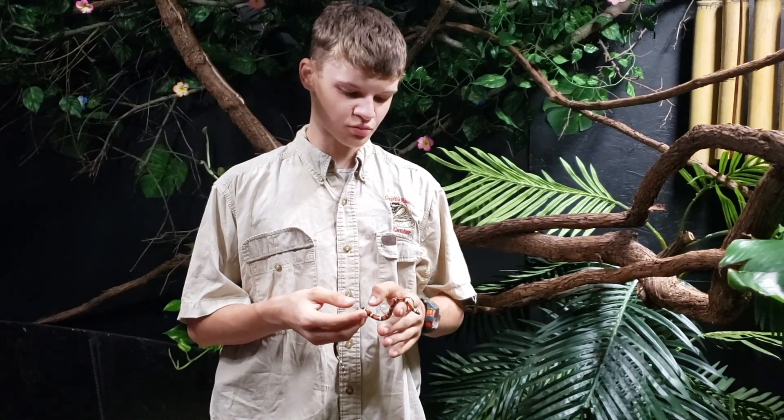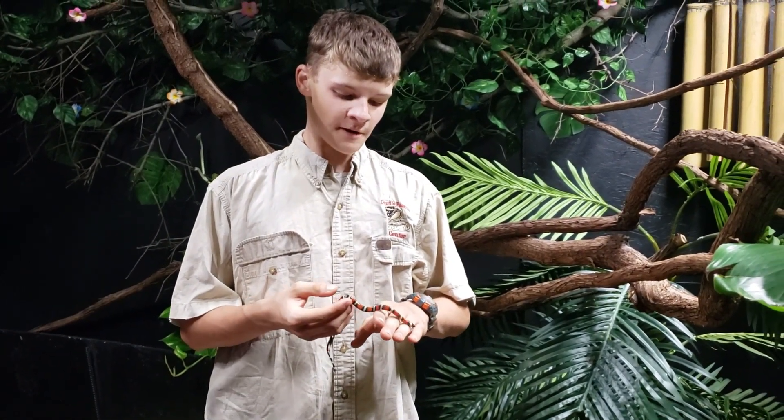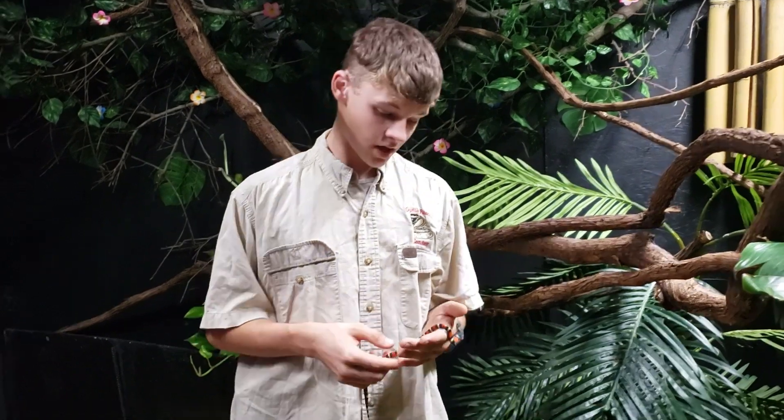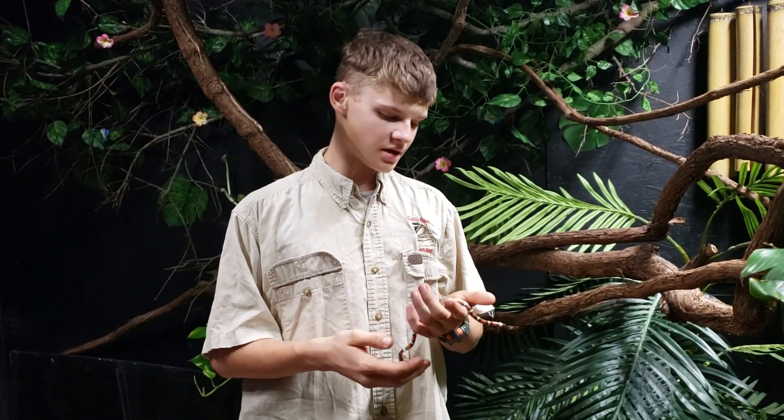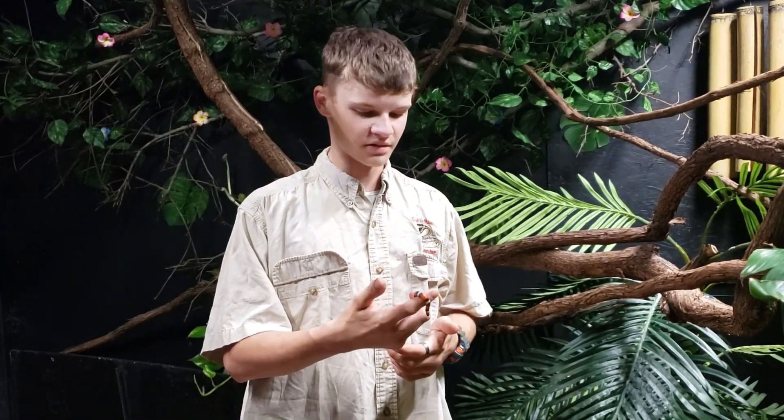With the coral snake being so small and its fangs being so small, most of the time it is unheard of for people to have been bitten by one, because their fangs are so tiny they can't get their mouth around the appendage they're trying to bite. So most adults won't be bitten by a coral snake because of them being so small.